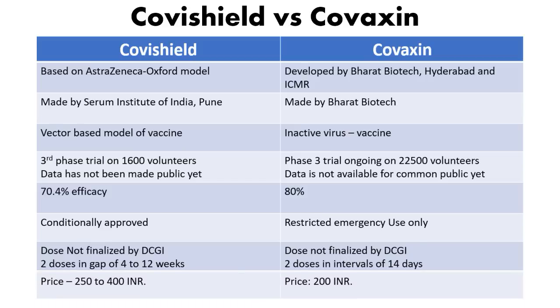On cost, Covishield is slightly more expensive than Covaxin. Covishield costs between 250 and 400 Indian rupees, while Covaxin is priced at around 200 rupees and could drop to 150–175 rupees once mass production scales up. At these price points the vaccines are quite affordable, though government subsidies will be necessary to ensure universal vaccination coverage.